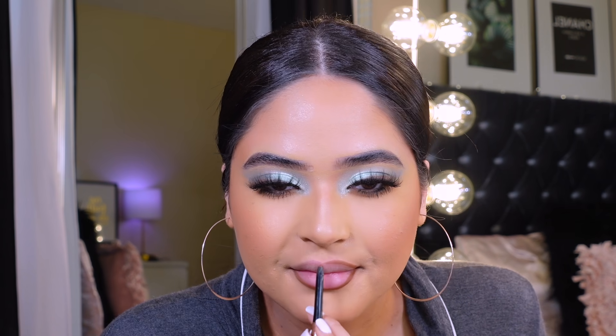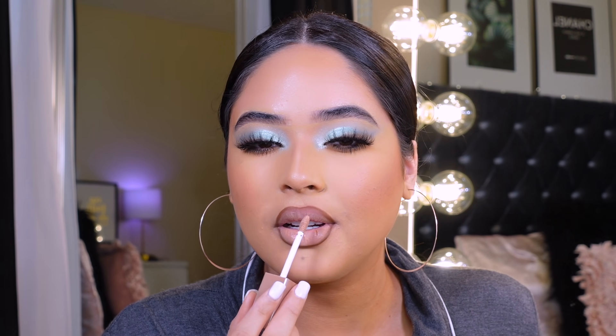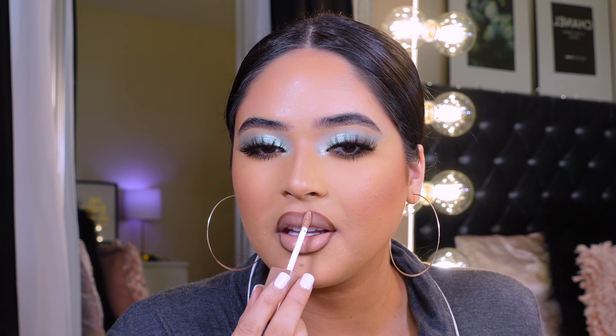I'm going to go ahead and line my lips with the Milani Saucy Toffee lip liner, then go in with the KKW Birthday Suit — these are cream liquid lipsticks, I really like the color and the formula is very nice. For gloss, I'm going in with Mint Sparkle.